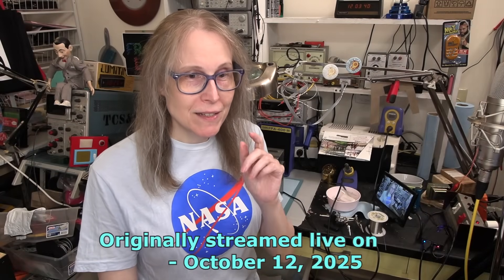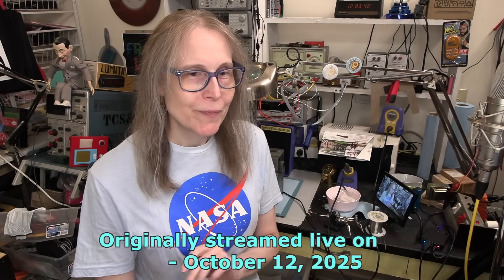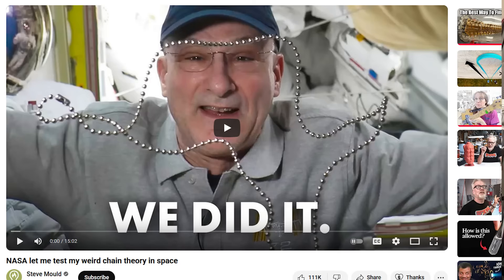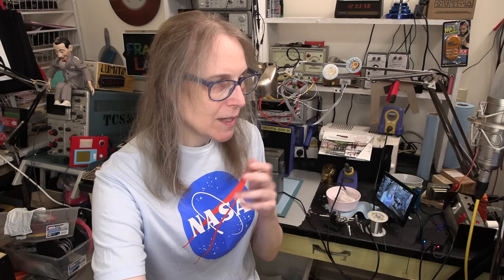It happened just this weekend. Steve Mould — he's got a huge channel — dropped a video this weekend. It's already got like two million views. The video is titled 'NASA let me test my weird chain theory in space.' This is about the Mould effect, and if you watch Steve Mould's channel, he's been doing videos on and off about the Mould effect for like a decade.